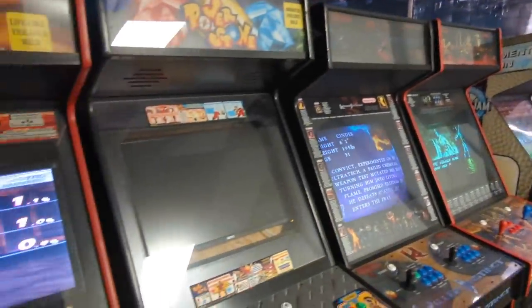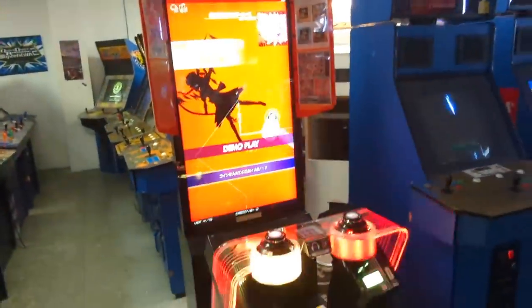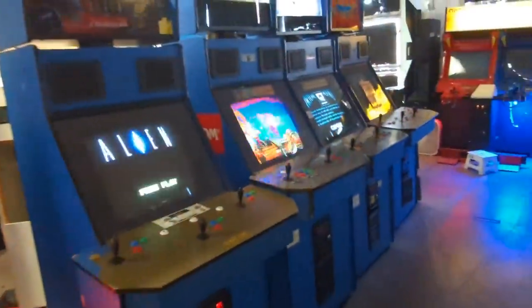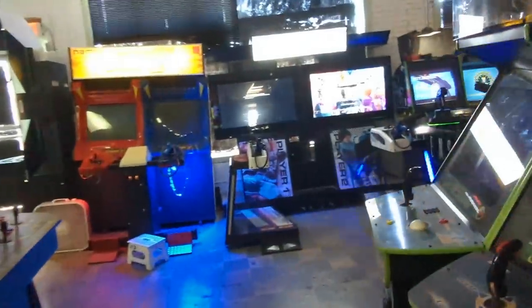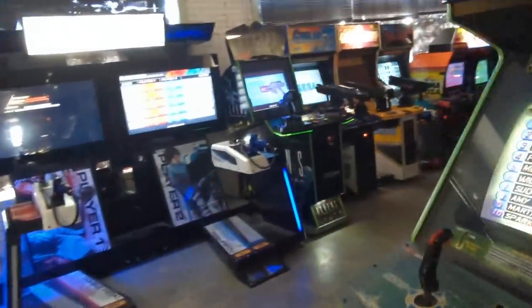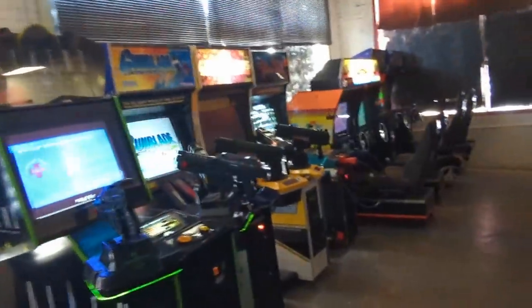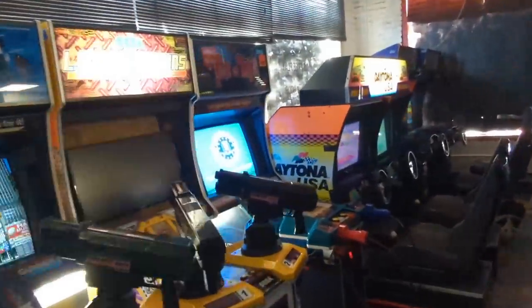We'll check out NBA Jam, Power Stone — the arcade machine. Another Japanese arcade machine here with Groove Coaster. And then all the fighting games over here. Let's see what's around the corner — I see Time Crisis, more gun games, more interactive experiences with guns and driving. L.A. Machine Guns — that was a fun one, I played a lot of that at GameWorks.